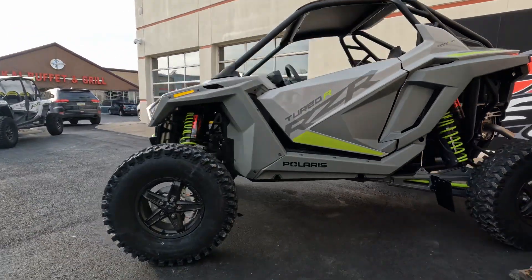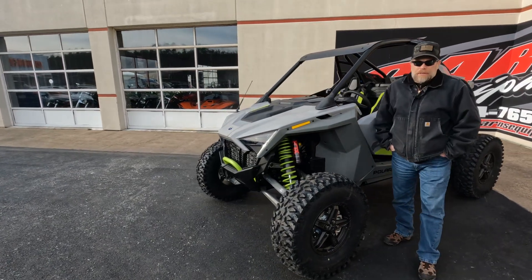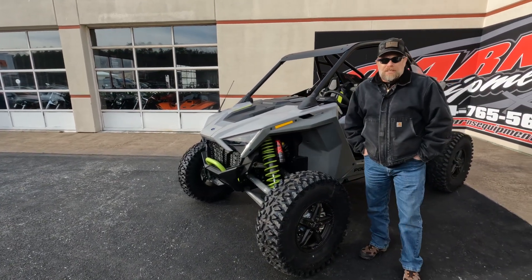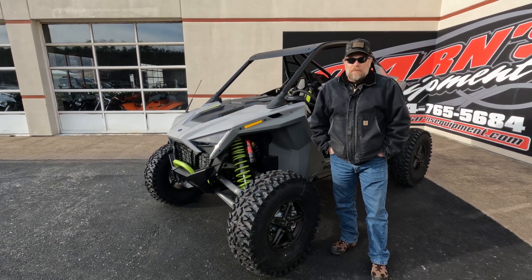This is the Turbo model, like I said, so if you're looking for this, we just got this in. Come down to Carnes Equipment and check it out, or you can also call us at 814-324-5251, and you can find it on our website at CarnesEquipment.com.